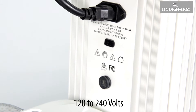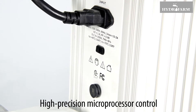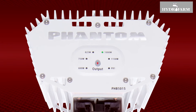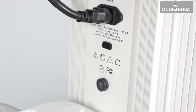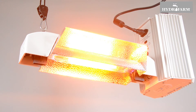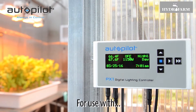The Phantom DE ballast in this system is wired for 120 to 240 input voltages. It features high-precision microprocessor control, multi-aspect protection circuitry, and variable output control that offers five choices from 600 watts to 1,150 watts. It is CSA certified, has RF shielding, and is FCC compliant.